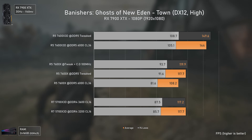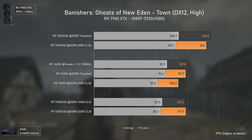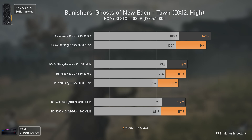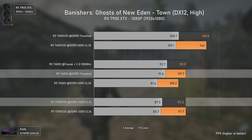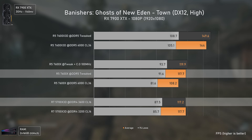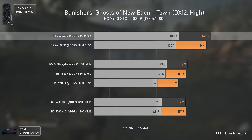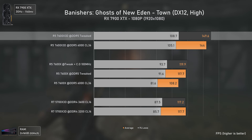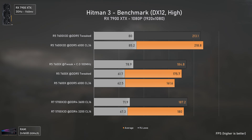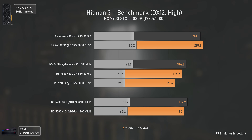Banishers: Ghosts of New Eden uses Unreal Engine 5 and has a CPU bottleneck in village areas even without many NPCs. The 5700X 3D performs on par with the tweaked 7600X, gaining no performance with 3600 MT/s RAM. Interestingly, the 7600X 3D does show improvement with lower timings in this game, which is uncommon for X3D CPUs.